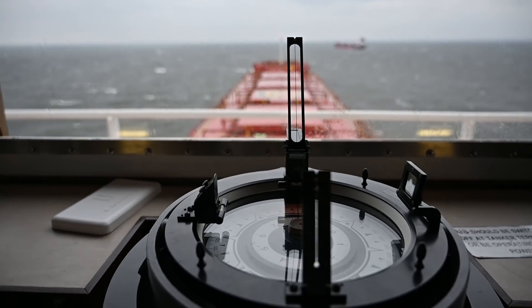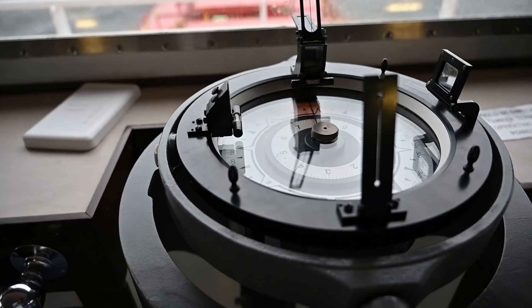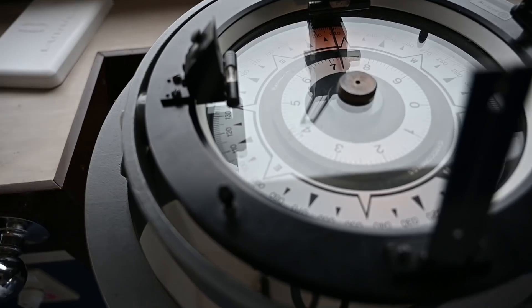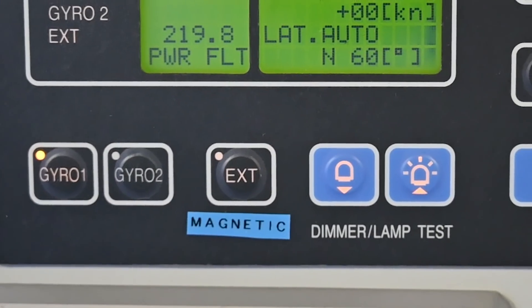It is unaffected by magnetic interferences such as those caused by wiring and steel structures, which is why they are used as the primary compass of modern ships, as opposed to the magnetic compass, which is still used on ships these days, but only as a backup.